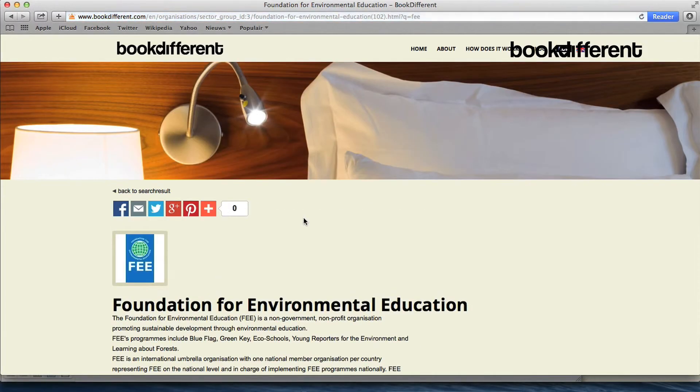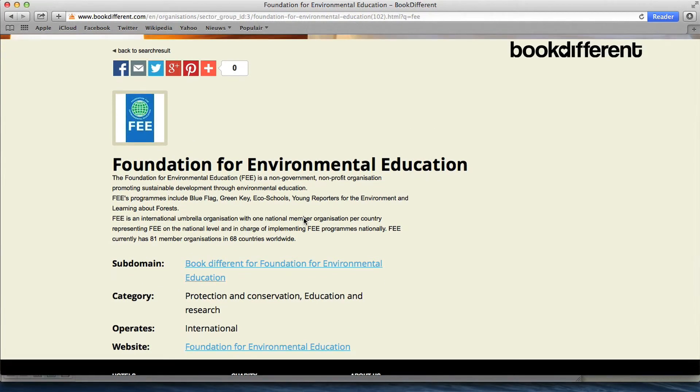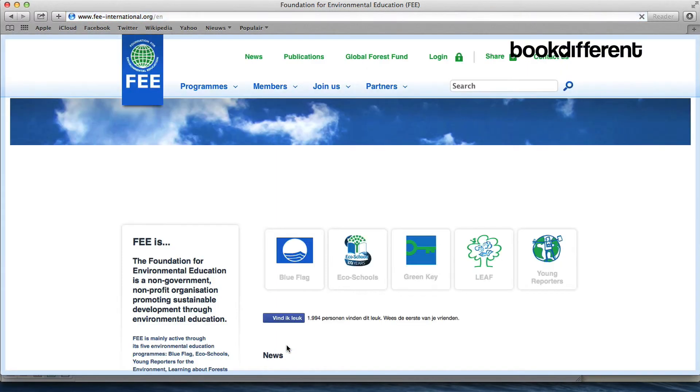Making travel more social for us means that we are a social enterprise. This means that we go for more impact instead of more profit, and therefore we give half of our commission to a charity connected to BookDifferent. FEE is one of these charities. For every reservation worth 100 euros, we get about 14 euros from Booking.com — seven of these go to a charity, in this case for example FEE, and the other seven we keep for development of the site.